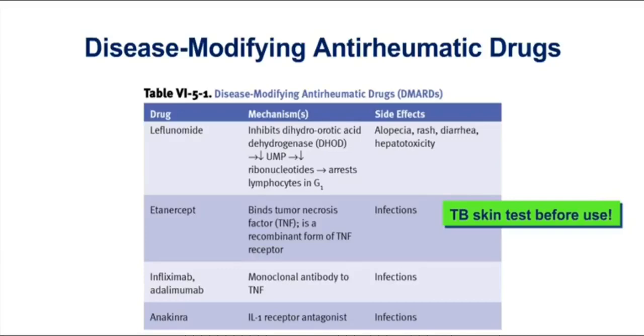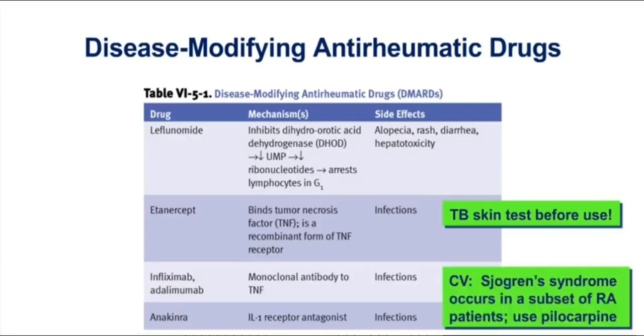You'll notice I've given you a clinical vignette about Sjogren's syndrome. Sjogren's syndrome, which is an autoimmune disease, can also occur in a patient who has rheumatoid arthritis, because those individuals sometimes experience more than one autoimmune disease. In order to increase salivation, you might use a muscarinic agonist like pilocarpine. It can increase saliva production and aid in swallowing more effectively — so perhaps that's the setting where you use that drug on your test.